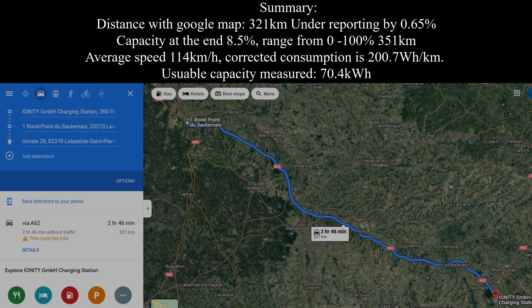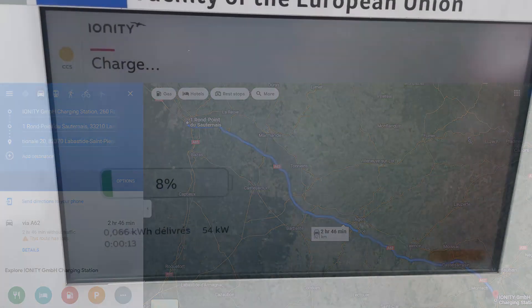Back at the office we can compare the distance to Google Maps — we had 321 km, so the Unique 5 is under-reporting by 0.65%. The capacity at the end was actually 8.5%. The range from 0 to 100% with the under-reporting correction is 351 km. Average speed was 114 km/h. Corrected consumption is 200.7 Wh/km, and the calculated usable battery capacity is 70.4 kWh — pretty close to Beyond's measured 70.6 kWh on the AWD Unique 5.